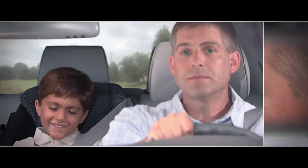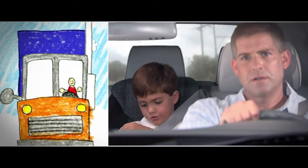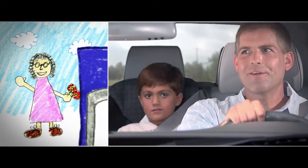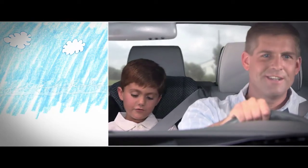Dad, is grandma calling on a truck? Is she on a truck? No, she's on an airplane. Remember, that's why we're going to the airport to pick her up. She's on an airplane. How do airplanes fly?